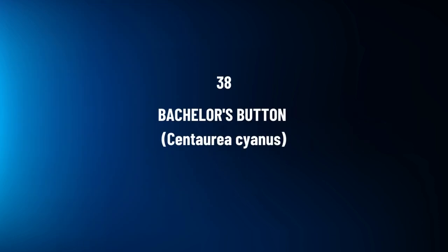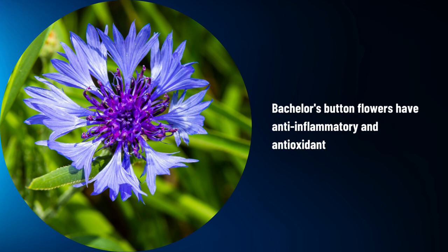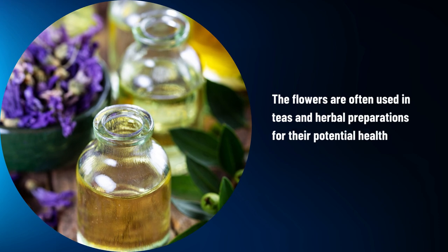Bachelor's Button, Centaurea cyanus. Bachelor's button flowers have anti-inflammatory and antioxidant properties. The flowers are often used in teas and herbal preparations for their potential health benefits.